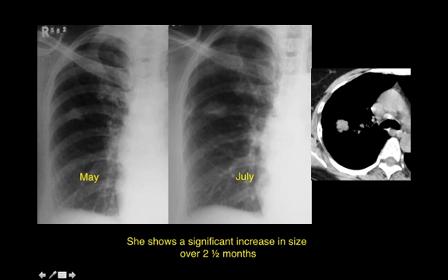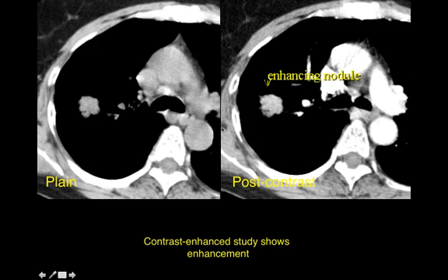What happened to our patient? We asked her for old radiographs and she came back with a radiograph done in May, at which time she had some cough, cold, and fever — this nodule had been missed. You can clearly see there is at least a threefold increase in volume. Remember that an increase in diameter by 1.25 times usually translates into a doubling of volume — so there's almost a tripling of volume in about two and a half months, and the nodule was enhancing to about 80 HU.